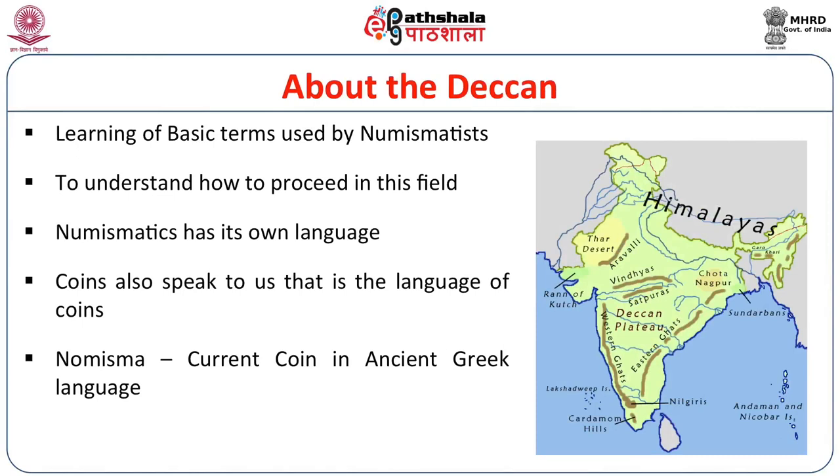In the ancient period, the Deccan — an anglicization of the ancient word Dakshinapat — was physically isolated from the rest of North India. This physical barrier led to a gradual cultural and political development very different from North India. The situation was further complemented by the flowing of three rivers — Tapti, Narmada, and Mahanadi — in different directions, which produced difficulties in traveling between North and South, having a very important impact on the region's cultural and political development.